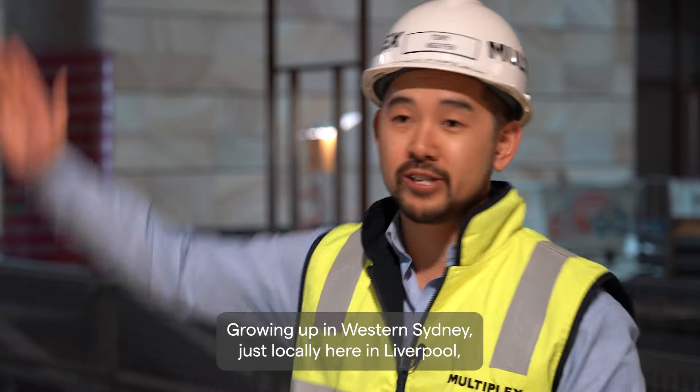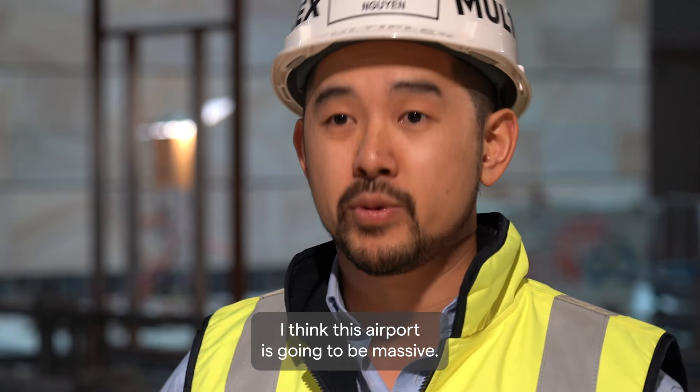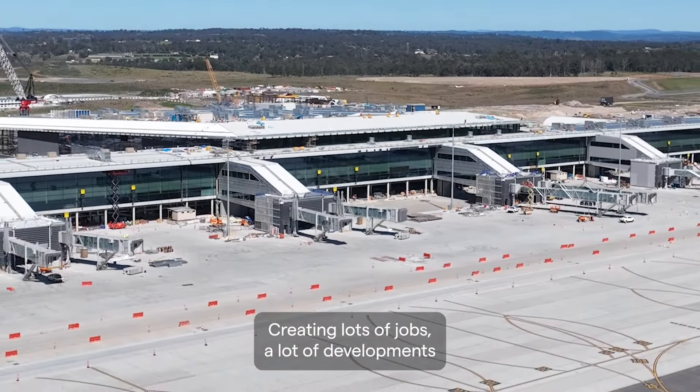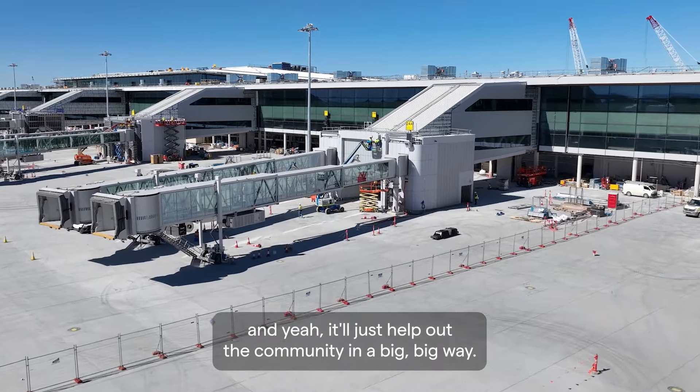Growing up in Western Sydney, just locally here in Liverpool, I think this airport is going to be massive, creating lots of jobs, a lot of development, and it will just help out the community in a big way.